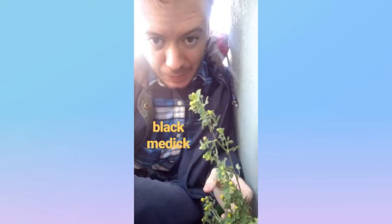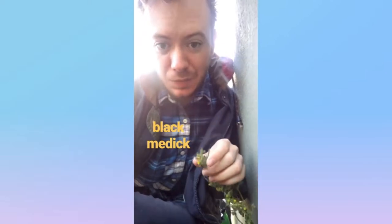This is Black Medic, from the pea family. It's from all over the world, native to the Old World, but it's got this flower head with tiny yellow flowers, and it's known to fix nitrogen. It's also related to alfalfa.